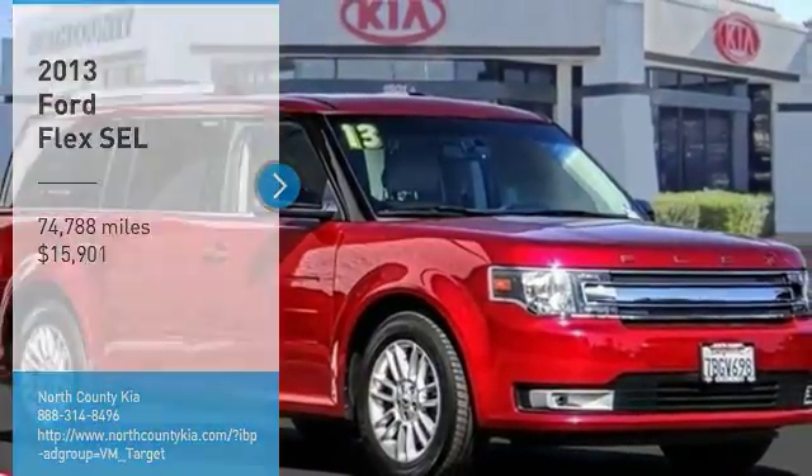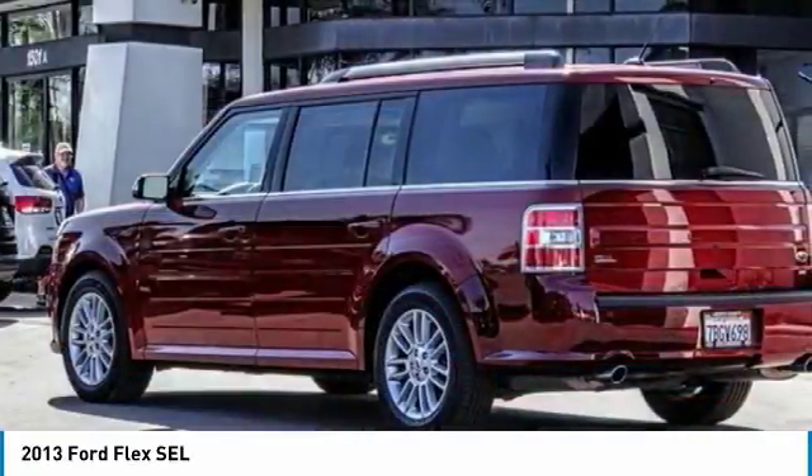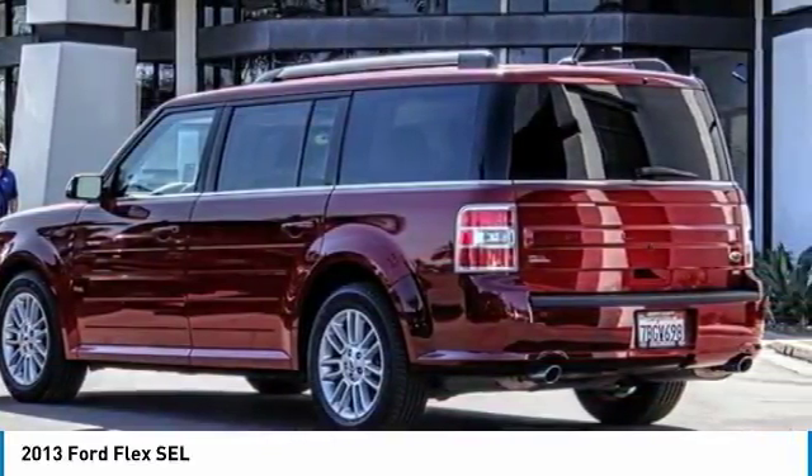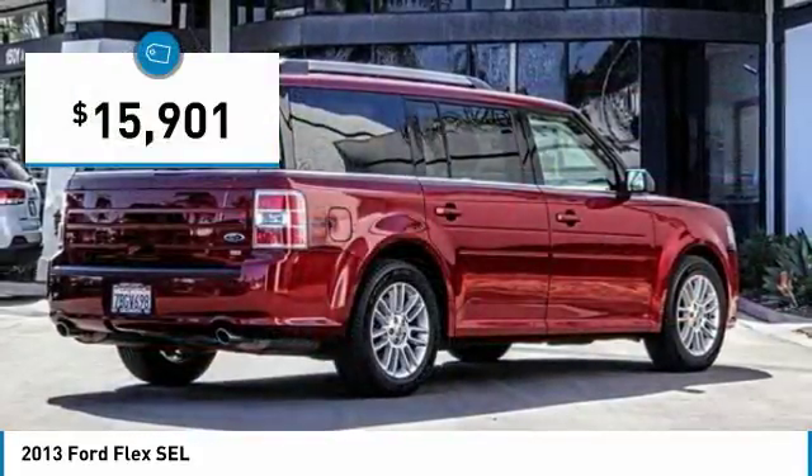Come test drive the 2013 Flex. Flex isn't just exciting to look at, it's exciting to drive. It hunkers down, puts a limit on lean, and is priced below $20,000.